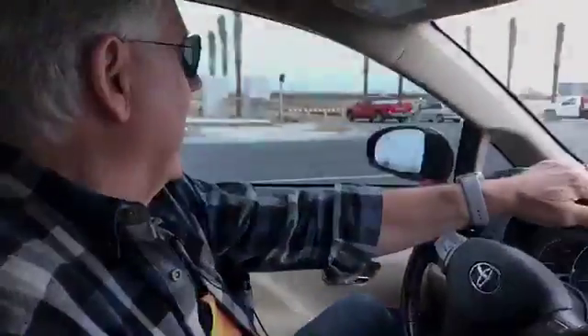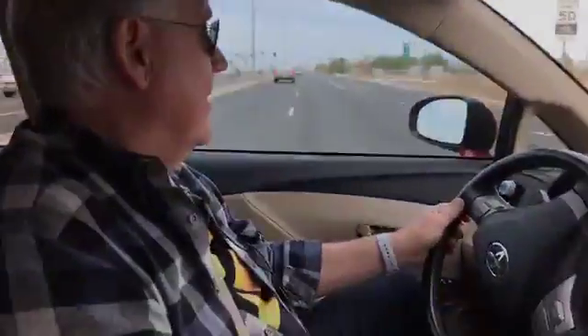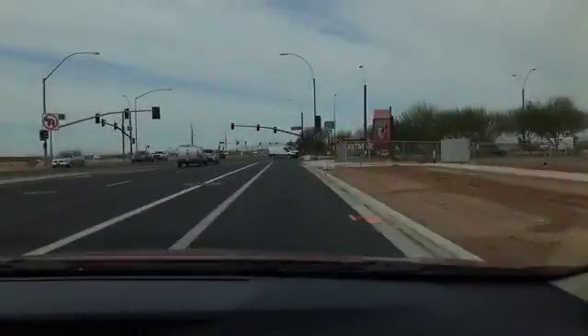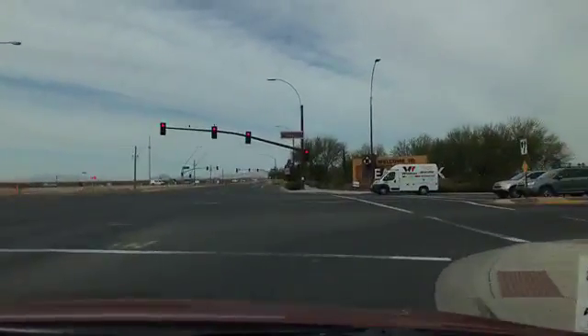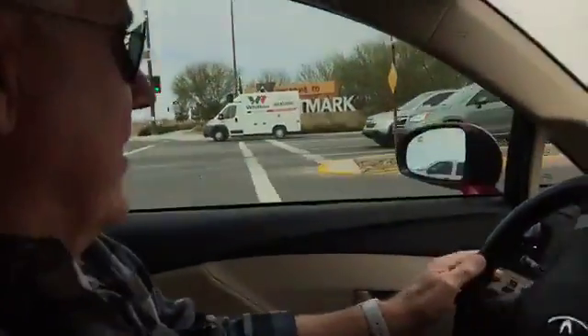Hi everybody, Chuck Malone with JK Realty coming to you from Eastmark out here in East Mesa, Arizona. We have a client out here in a Taylor Morrison home. If you want to catch the Eastmark location, that's the sign coming in on Ray Road — we just came off the 24. Look at the free advertising!